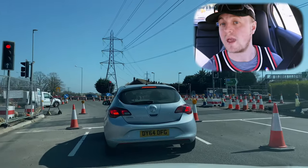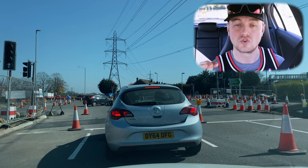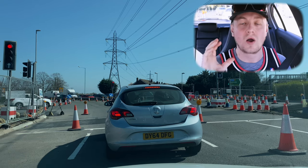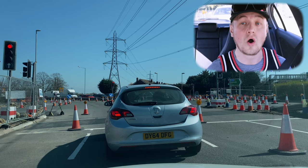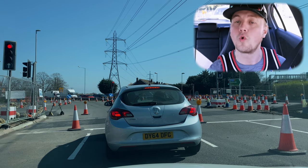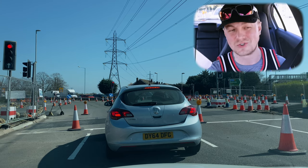On your driving test, if you get confused with directions, you will always pass providing you show the examiner you're a safe driver. This means making decisions early. If you find yourself in a right-only lane as an example, as long as you see the road markings and follow them and drive safely, you will pass regardless of what the sat nav or examiner tells you. Make sure you follow your road markings and you will pass your driving test.